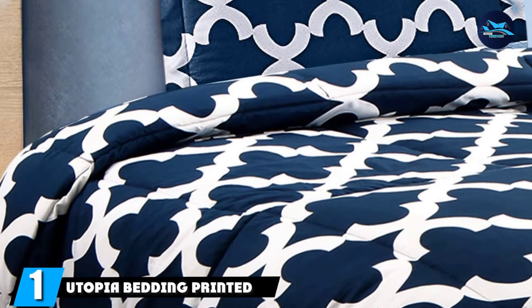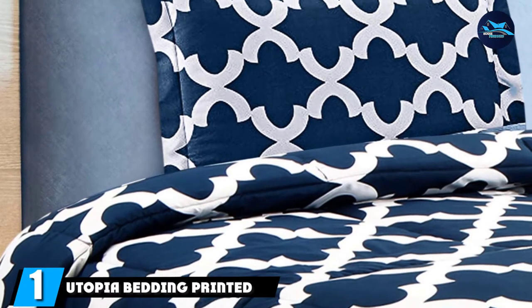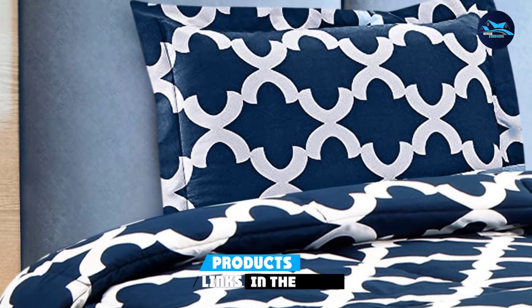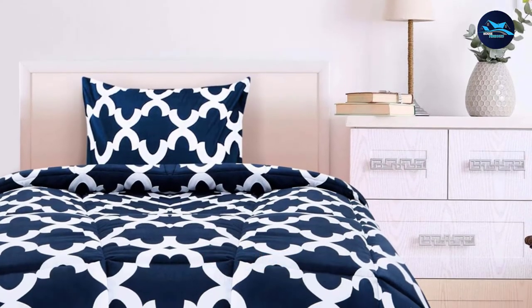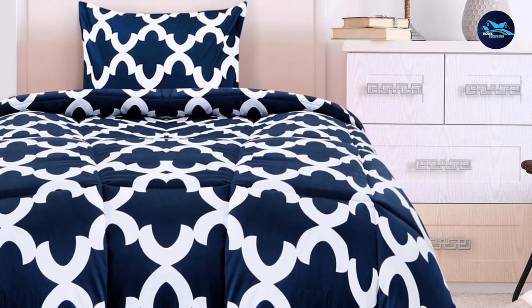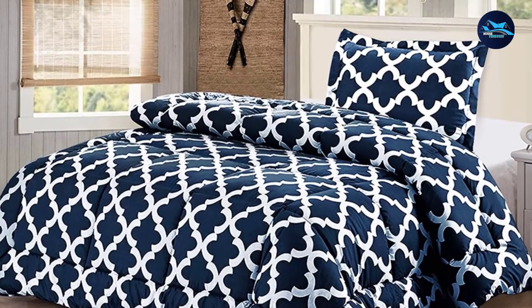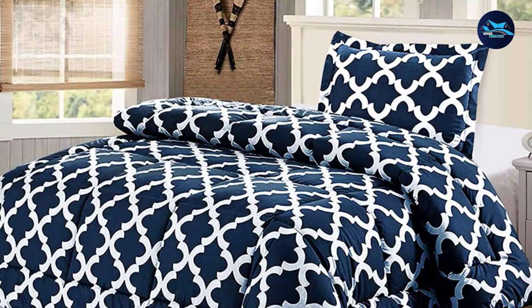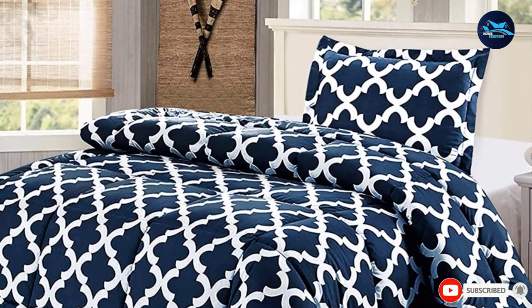At the first position of our list, we have the Utopia Bedding Printed Comforter Set. A comforter or alternatively a duvet and duvet cover are both good options — duvet covers are easier to change and wash. Either way, you will most likely want to get TwinXL size bedding, as this is what almost all dorm beds require. But double check with your particular dorm first.